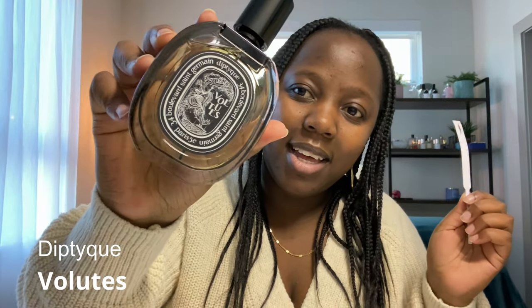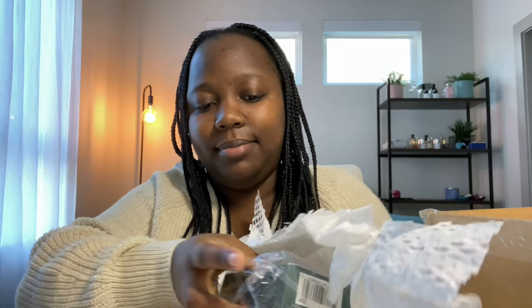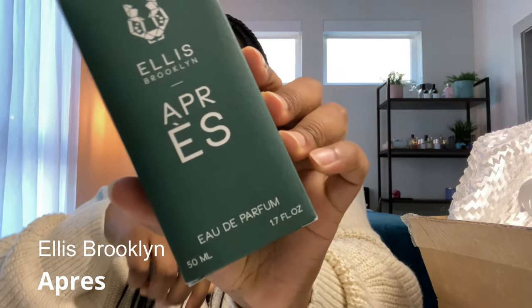I like it a lot, I'm happy to add it to my collection. That's the first fragrance, Volutes by Diptyque. The next package is from Ellis Brooklyn and I picked up a full bottle of Apple. I already owned a travel size of this and as you can see there is barely any juice left.